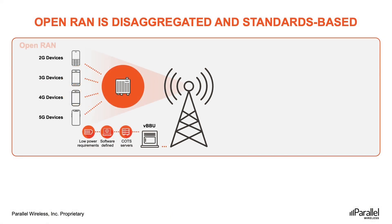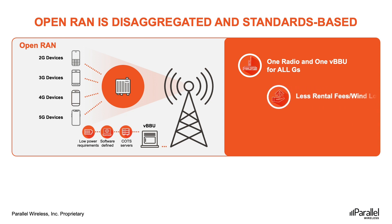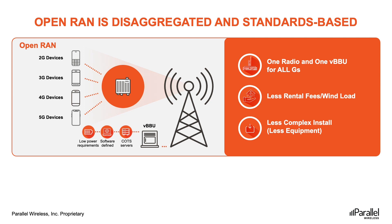OPEN RAN disrupts traditional RAN solutions that are closed and proprietary — the siloed solutions that create vendor lock-in. The RAN comprises 60% of CAPEX and OPEX, so reducing RAN costs will significantly help mobile operators cut down their CAPEX. When comparing legacy deployments with new OPEN RAN deployments, such as those offered by Parallel Wireless, we can see that simply by implementing OPEN RAN, we introduce a huge impact into the network architecture.